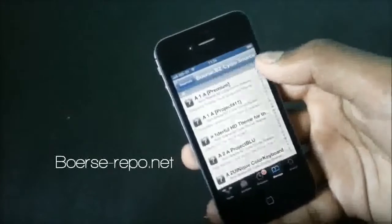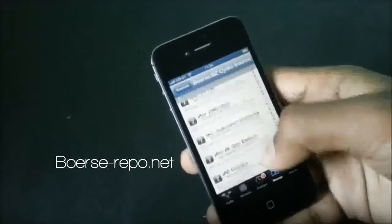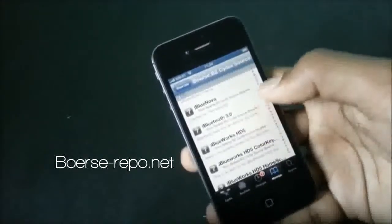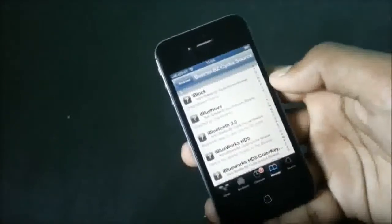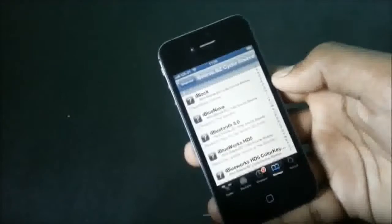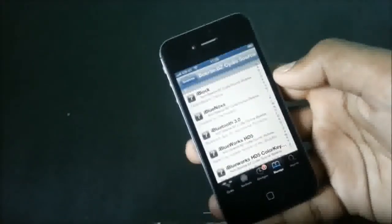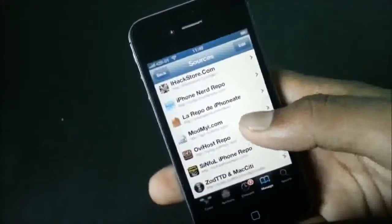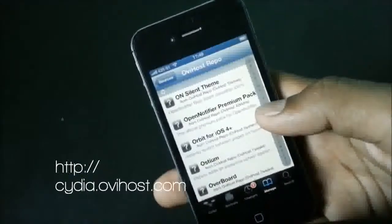Now we have the Box Repo. In this repo there are a lot of tweaks and apps, and some of them can be very useful. For example, AirBlue Sharing is a Bluetooth file sharing application that enables users to easily transfer files between phones or other devices — you can transfer files between Nokia, Motorola, Samsung and other iOS devices.